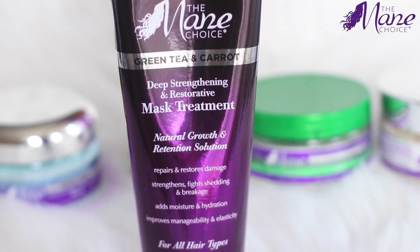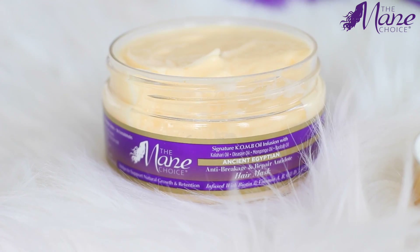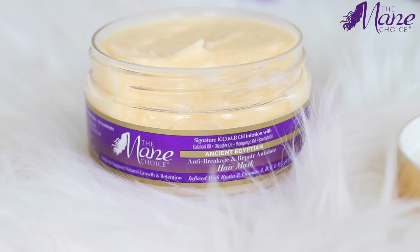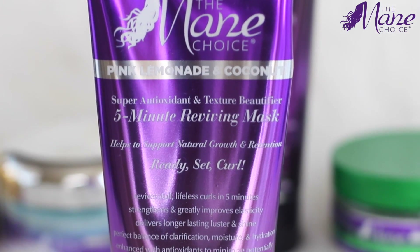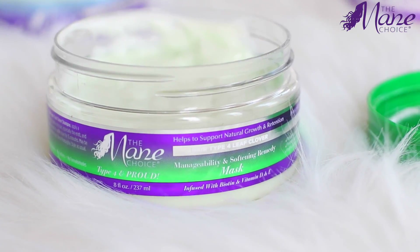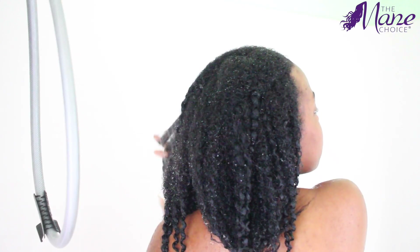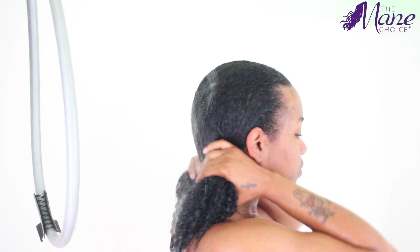It's important to know what state your hair is in before picking out a mask or deep treatment. If you're suffering from breakage and shedding, you want a strengthening deep treatment. If you're suffering from dry hair, you'll want to pick up something that is moisture-packed. While every now and then my hair needs a strengthening boost or protection against shedding, more often than not I'm reaching for a mask that is jam-packed with moisture.